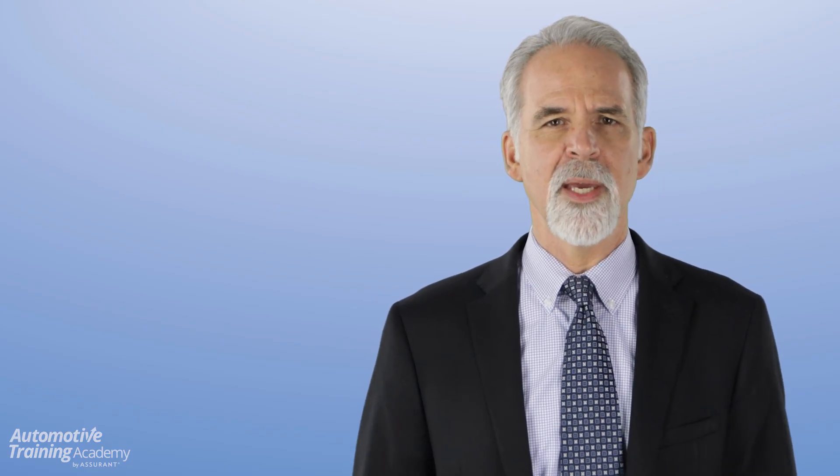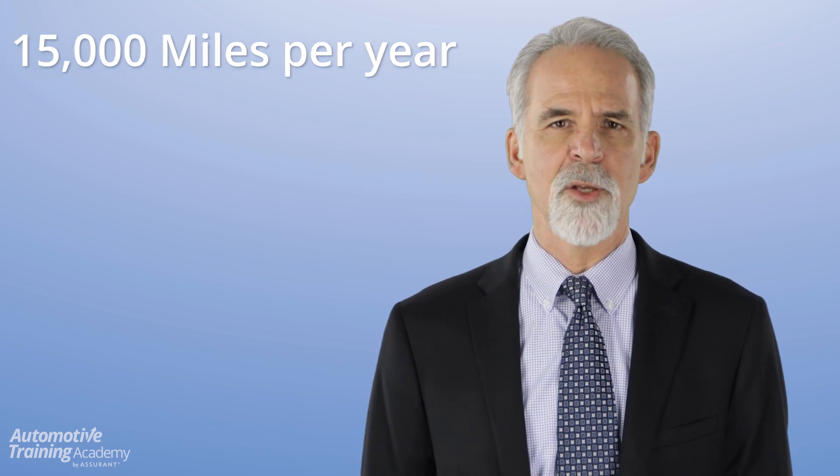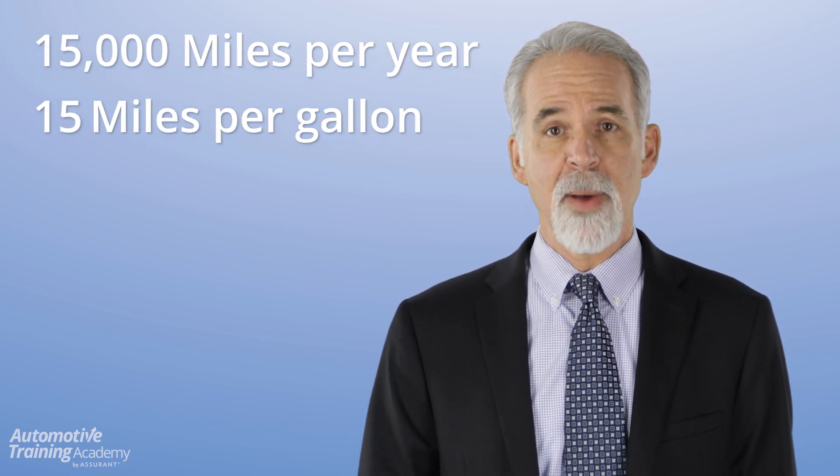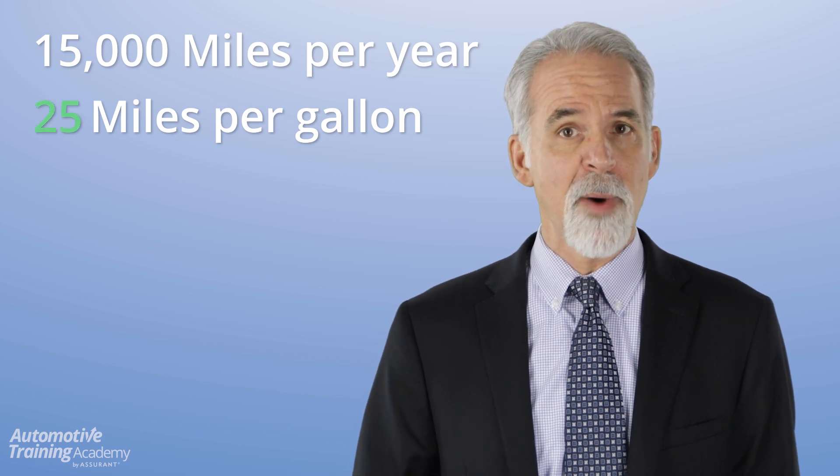Mr. Customer, earlier you shared with me that you drive around 15,000 miles per year and that your trade gets about 15 miles per gallon. Keep in mind that your new vehicle gets 32 miles per gallon. So let's do some quick math.